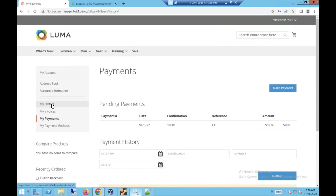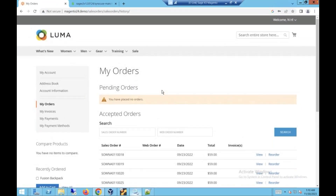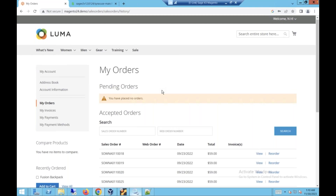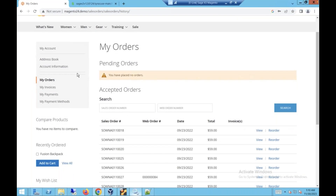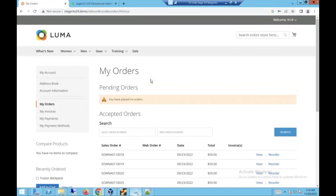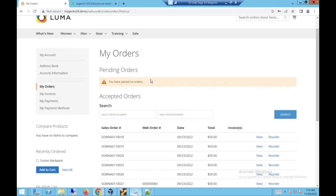We have additional features not shown in this demo server. One is a multi-customer or salesperson module, where you can link multiple Sage customers to a single online account. You can log in and select from a dropdown of different linked customers to see orders, invoices, and make payments on their behalf — very helpful for parent-child customer relationships. We also have customer-specific products, where custom products only available to certain customers or groups can be assigned in Sage. On the web, those products will disappear for everyone they're not assigned to.